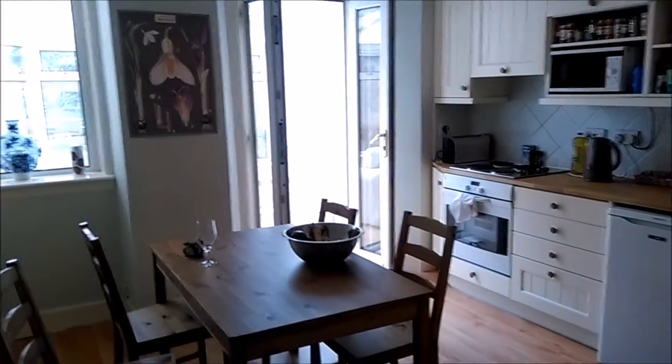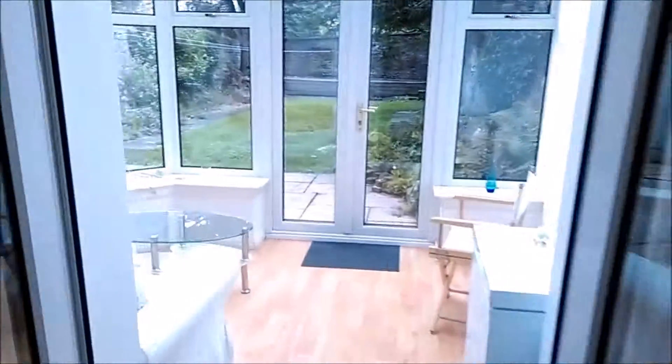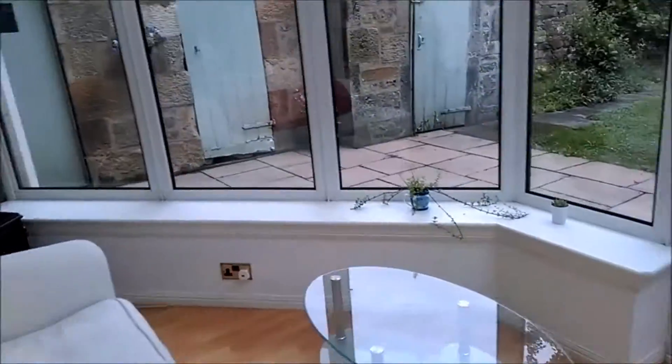This is our lovely kitchen. I quite enjoy it. We've got our tiny little fridge, our farm sink, and then this leads out to our conservatory.